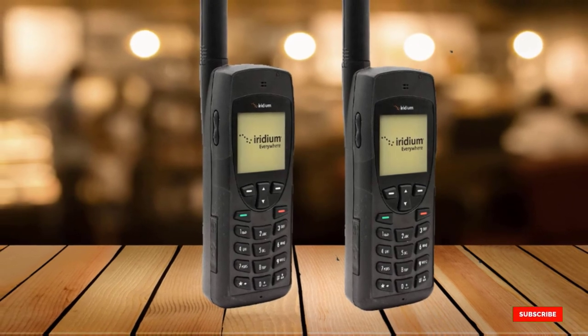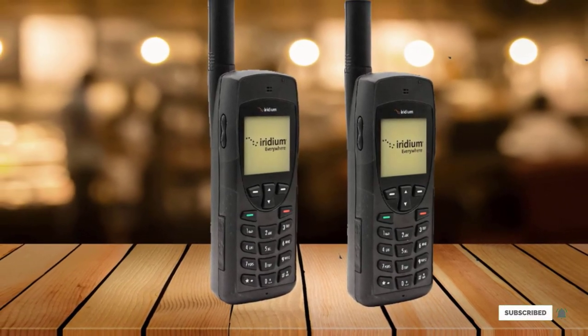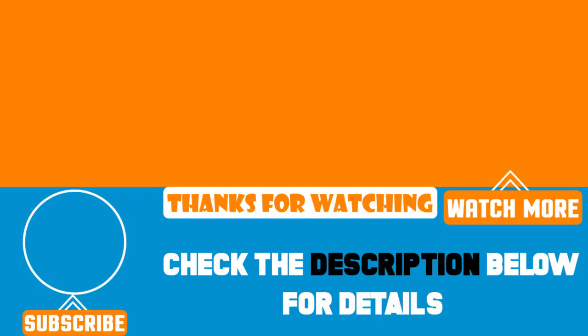That's all for today. We upload product review videos every single day. So don't forget to subscribe and hit the bell icon for upcoming video notifications.